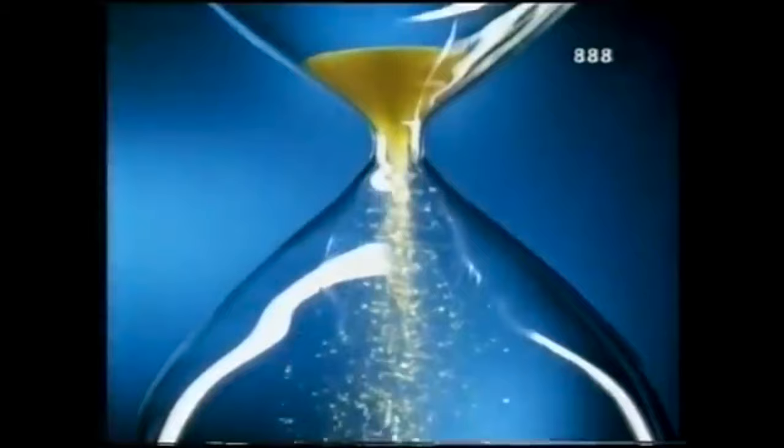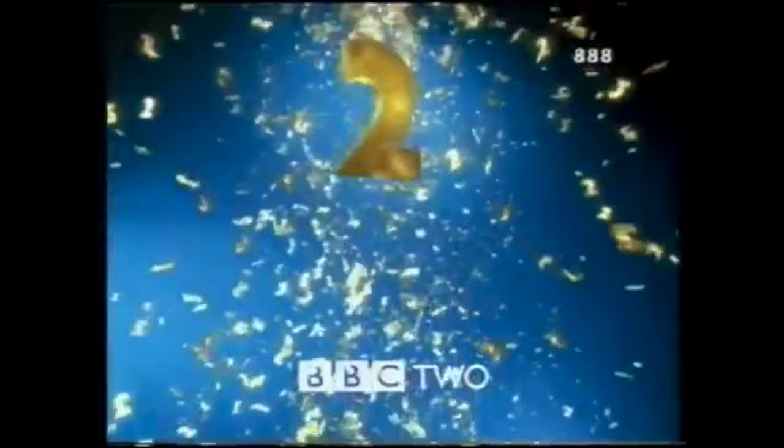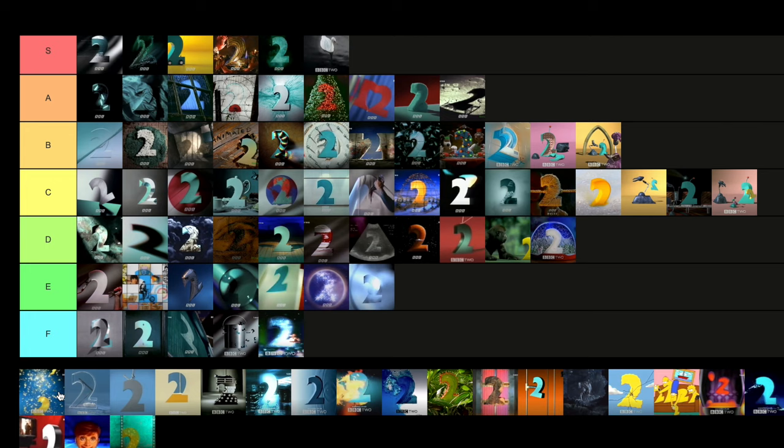Millennium — all these twos falling through like the hourglass and all that. Really cool concept. The BBC Millennium ident used overall is a much better fit, but this BBC2 one — it's okay. It's going to be D tier for me. I've never really rated it that highly.